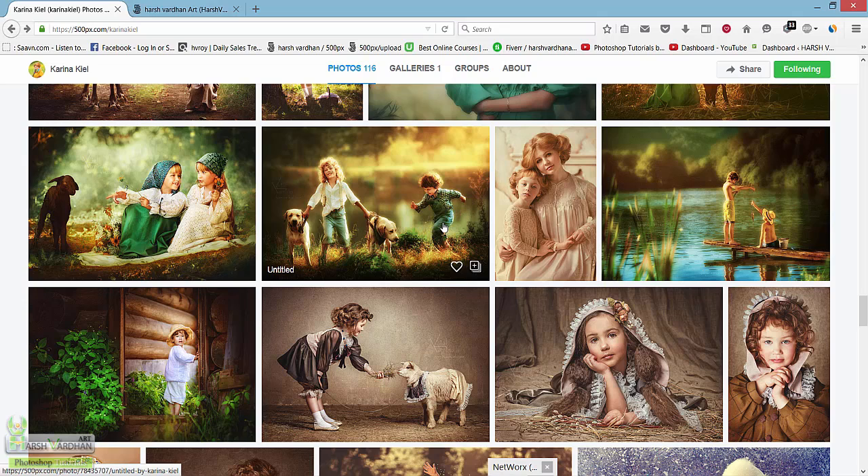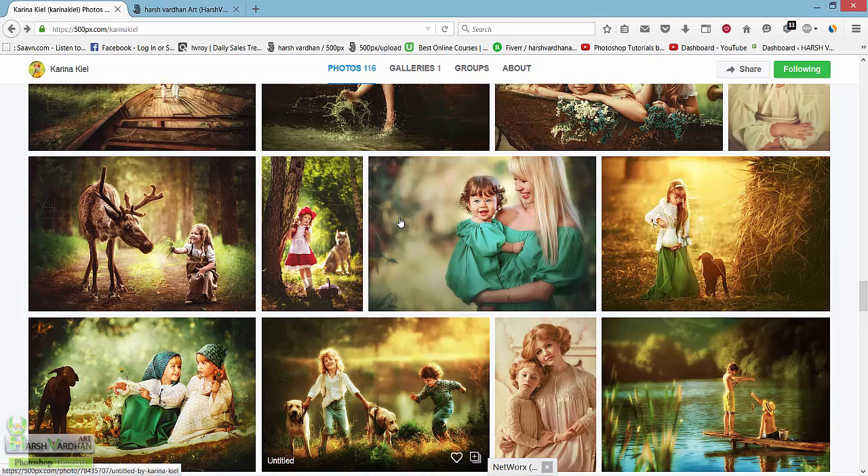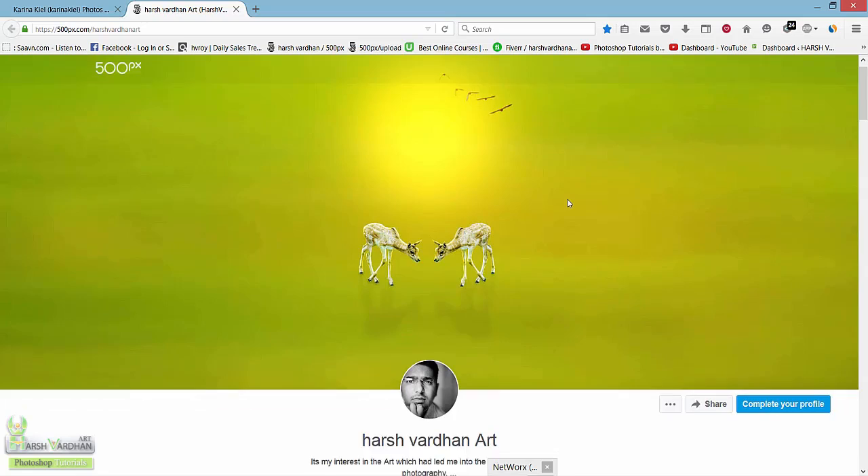This child is holding two dogs and this one is just running. You might wonder how this image was shot — I feel this is a composite. The boy with two dogs was shot separately, the running boy was shot separately, and possibly the background was shot separately too. Later, all two or three images were merged in Photoshop to show a concept or tell a story. These are great examples of compositing.